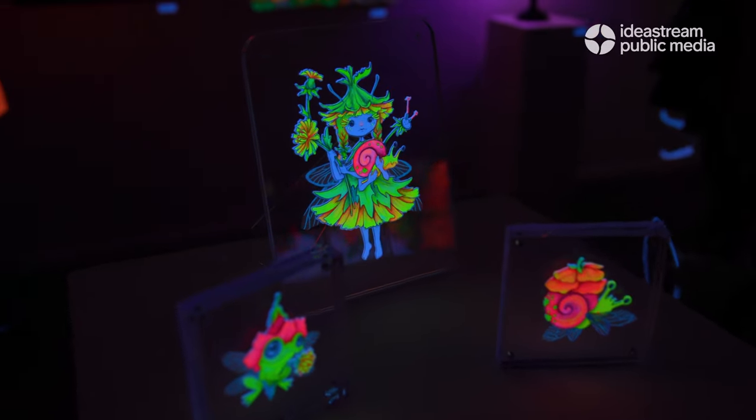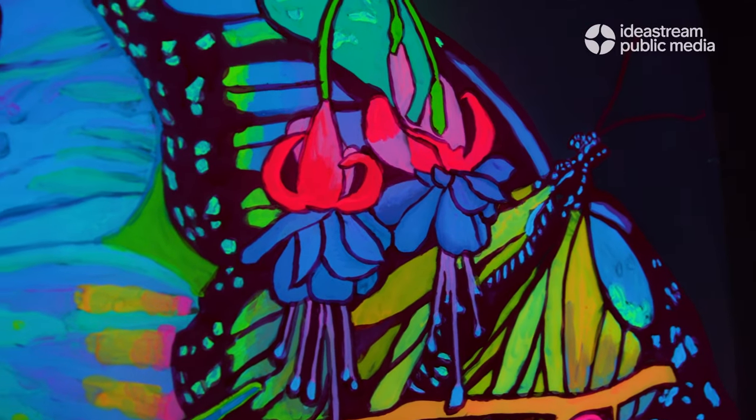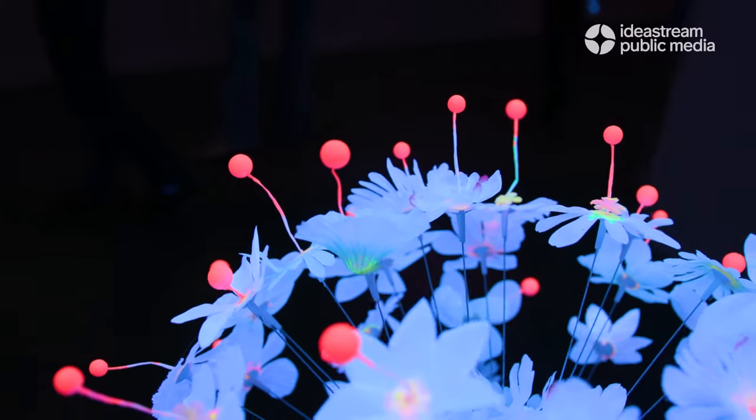It's fun. Dayglo paint's fun. It's just so magical. Black light is not something that you experience on a daily basis and it really is just a little bit of magic, and we could all use that joy in our life.